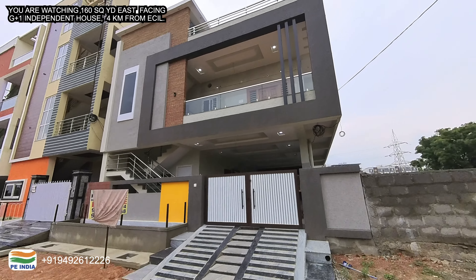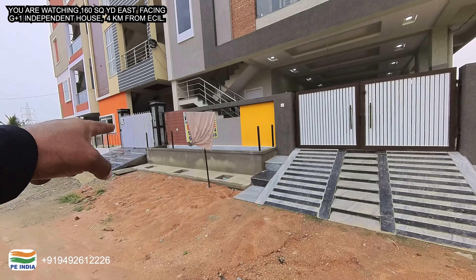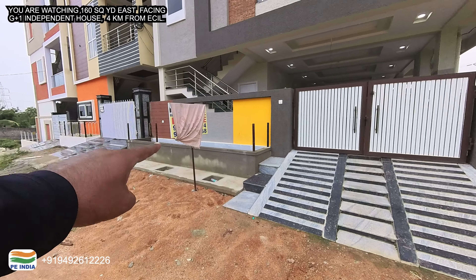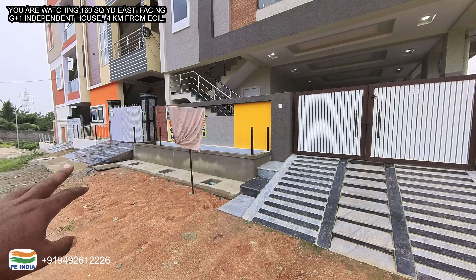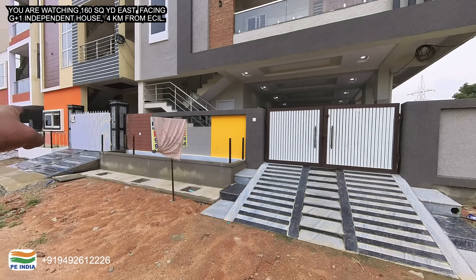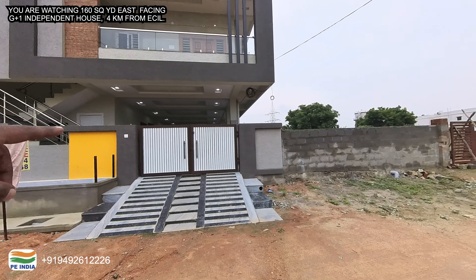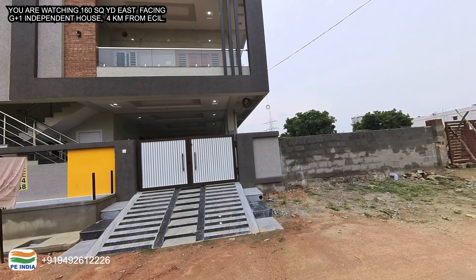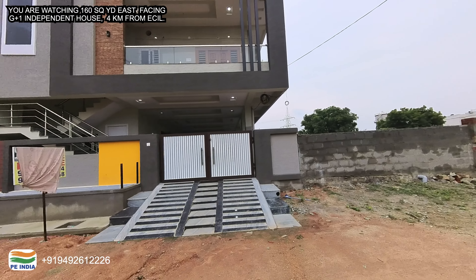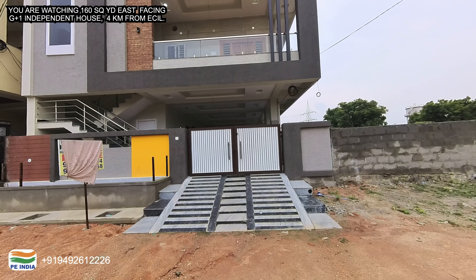Subscribe to my channel and like and support the video. There is a plantation area, there are many roads, and there is also car parking. The road facing dimension is 34.3 feet, and from north to south it is 43.2 feet.